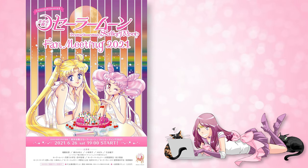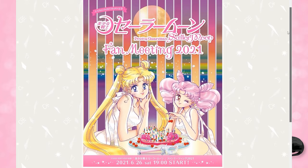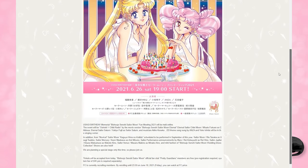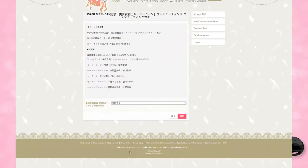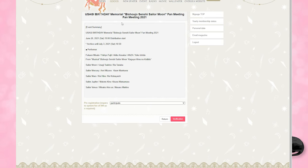There are two ways to purchase your tickets. The first option is to go to the Pretty Guardians fan club website and click on the news event which discusses the Fan Meeting 2021. Scroll all the way down to the bottom where it says, if you would like to participate, please register here. This will open up a page that says event summary, telling you when the event is going to happen as well as the archive date, and a little bit about the performers.